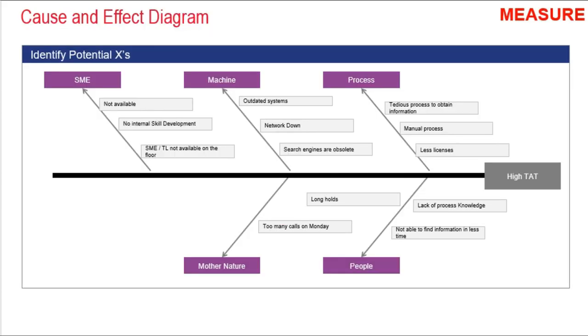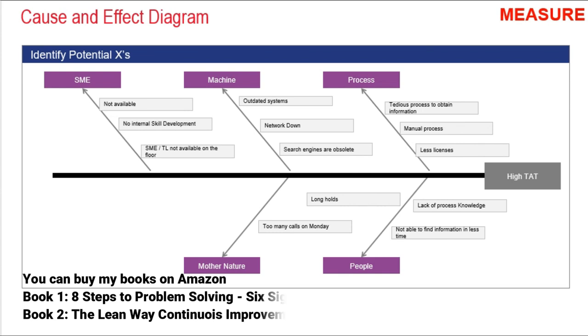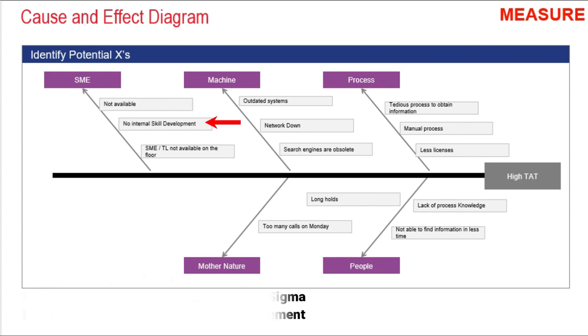The team identified causes of high call time. Under people: calls were put on hold, agents had less process knowledge, and were not able to find information quickly. Under process: tedious and manual process to obtain information, and fewer licenses to search. Under mother nature: too many calls on Mondays. Under machine: outdated machines, network issues, and obsolete search engines. Under SME: SMEs and TLs were not available on the floor, and there was no internal skill development.